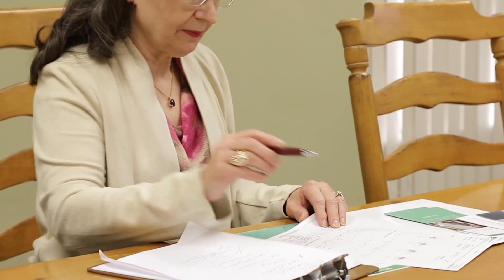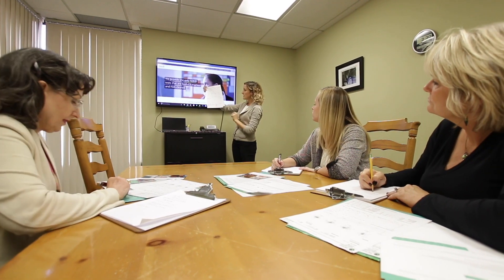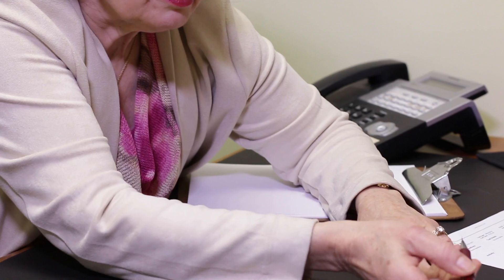QB Test is FDA-cleared and is readily integrated into any clinical setting with fast administration, easy-to-interpret reports, and on-site training and support. The reliable and objective information allows clinicians to streamline the conversation and make more sound clinical decisions.